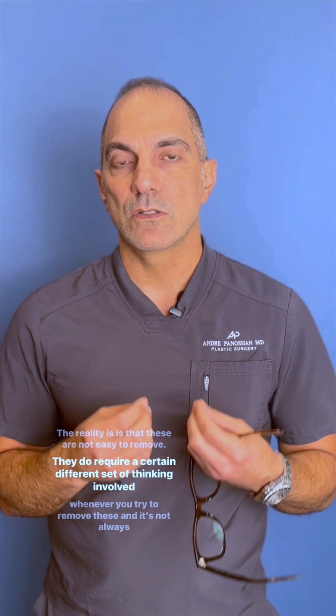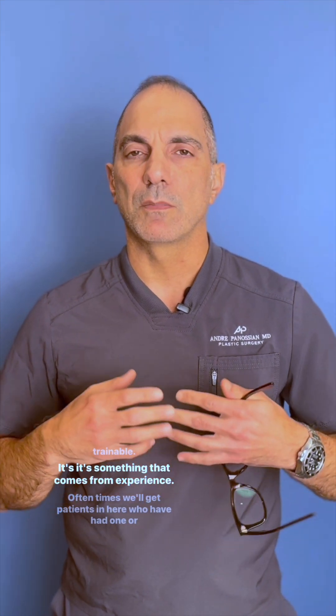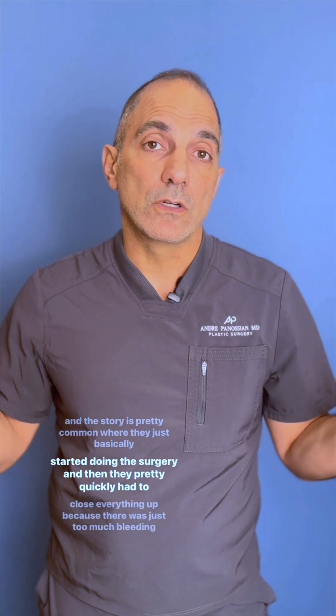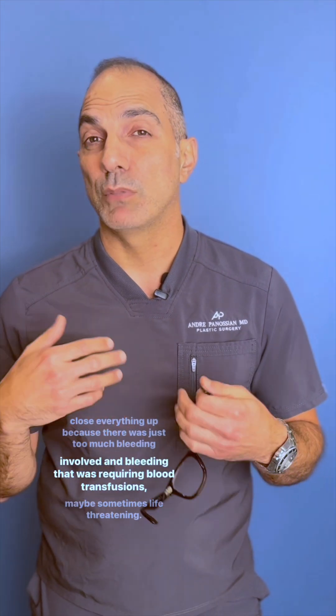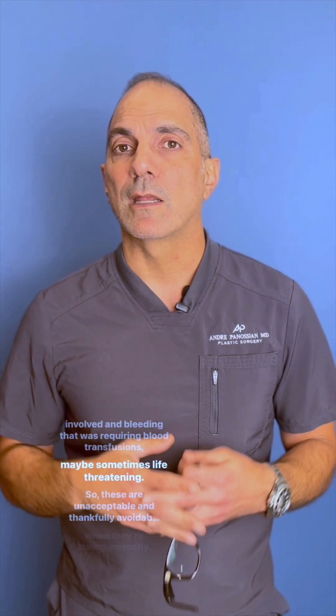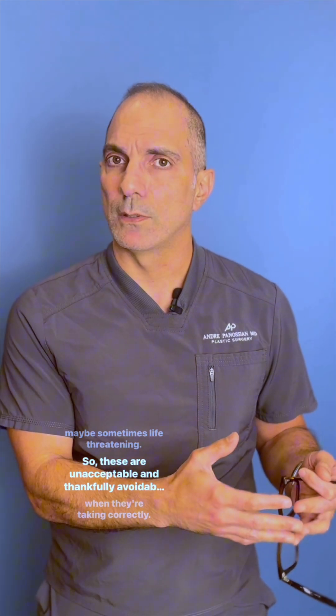These plexiform tumors are not easy to remove. They require a different set of thinking, and it's not always trainable — it comes from experience. Often we get patients who have had one, two, or three attempts at removal of a plexiform neurofibroma, and the story is common: they started the surgery and then quickly had to close everything up because there was too much bleeding — unanticipated bleeding requiring blood transfusions, sometimes life-threatening.